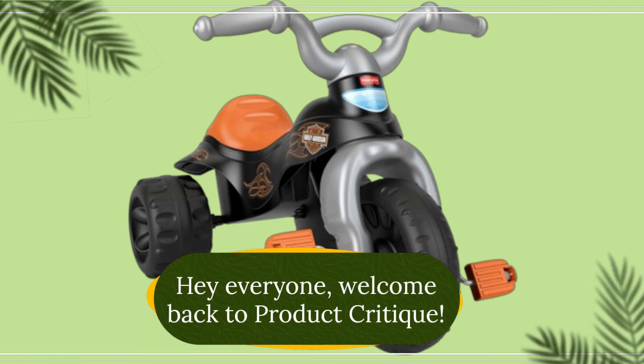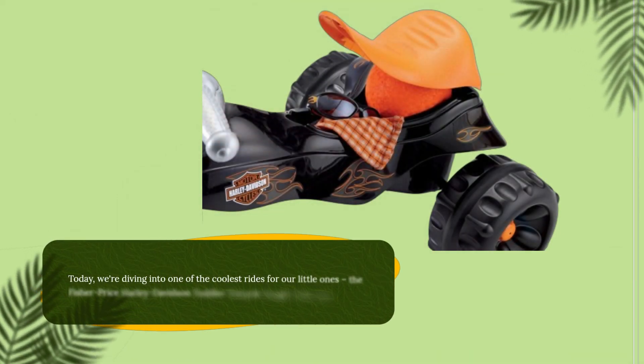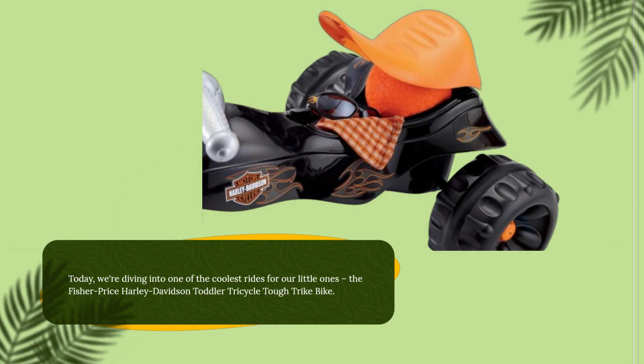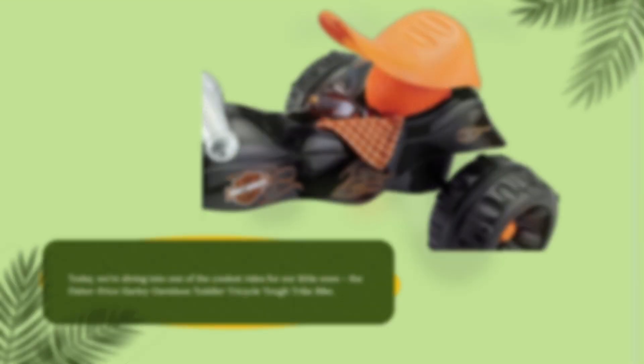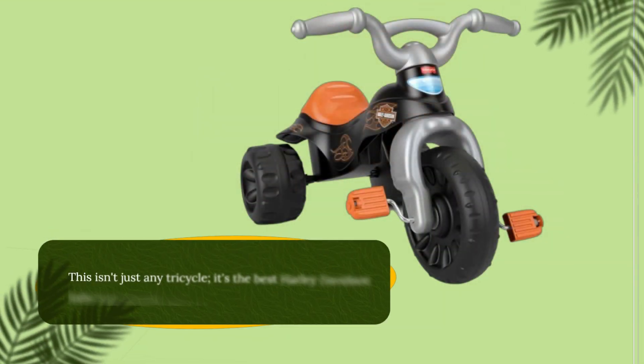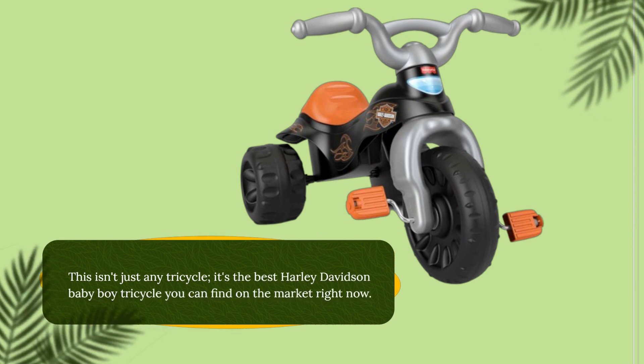Hey everyone, welcome back to Product Critique. Today we're diving into one of the coolest rides for our little ones, the Fisher-Price Harley-Davidson Toddler Tricycle Tough Trike Bike. This isn't just any tricycle — it's the best Harley-Davidson baby boy tricycle you can find on the market right now.